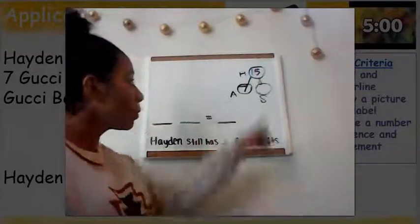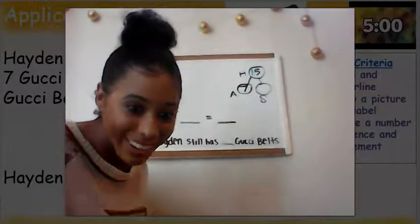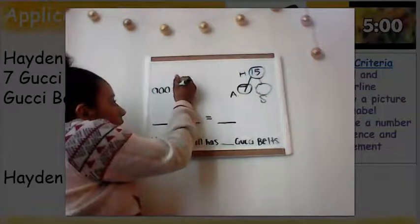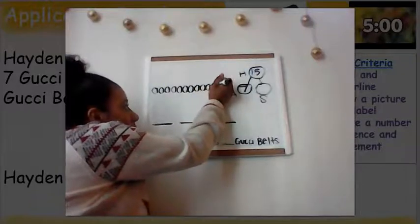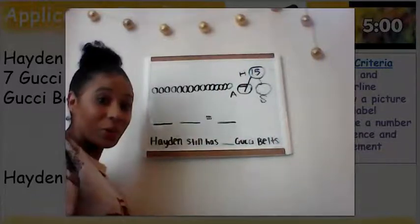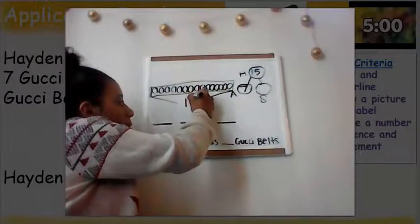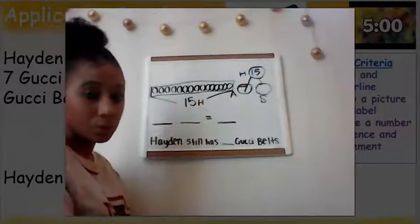I know my whole, so I'm going to start by drawing that out in my tape diagram. Can you help me count? Let's count to 15 loud and proud. One, two, three, four, five, six, seven, eight, nine, ten, eleven, twelve, thirteen, fourteen, fifteen. 15 is Hayden's whole — the most Gucci belts that he has. I'm putting a 15 and labeling it H because Hayden has 15 Gucci belts.